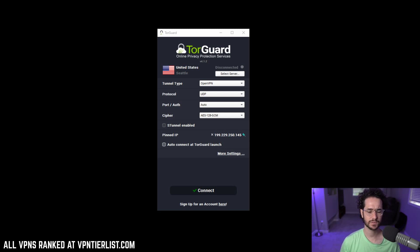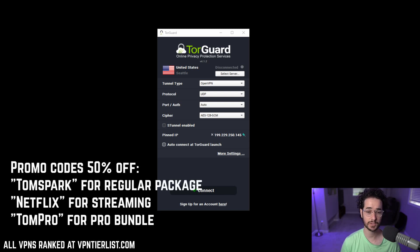Not every VPN includes features like this — in fact, most of them don't. If you're interested in purchasing TorGuard and helping support the channel, you can click on my affiliate links or use my promo codes. Using code TOMSPARK gets you 50% off TorGuard VPN, making it only $5 a month or $30 a year, which is pretty much the cheapest VPN you're going to find. If you want the streaming bundle to access streaming services, use code NETFLIX at $11 a month or $60 a year.